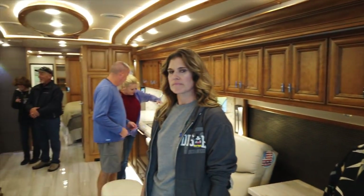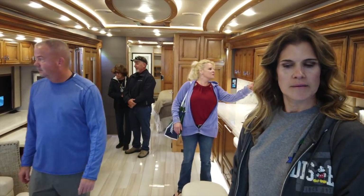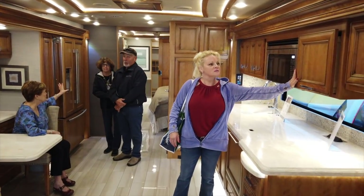I'm here with Bob Tiffin from Tiffin Motorhomes. The 45 OPPD is one of your most popular floor plans, right? Let's check this out here — a little more room to breathe.